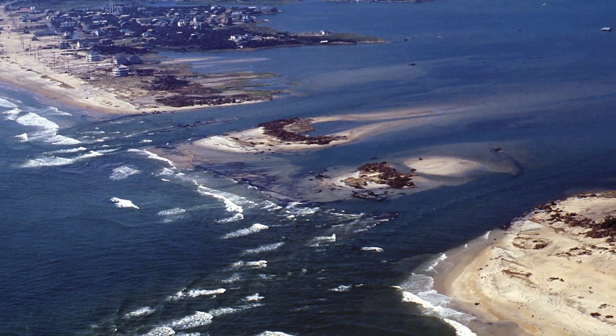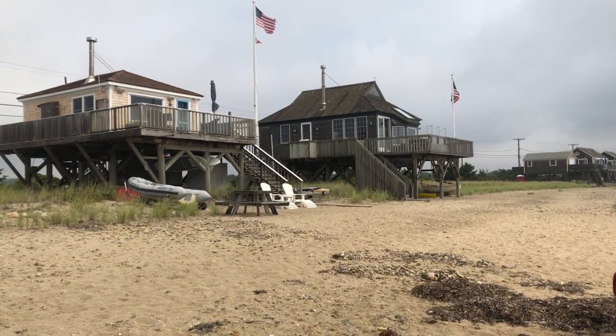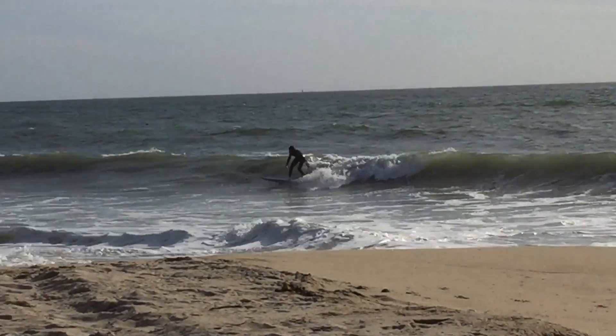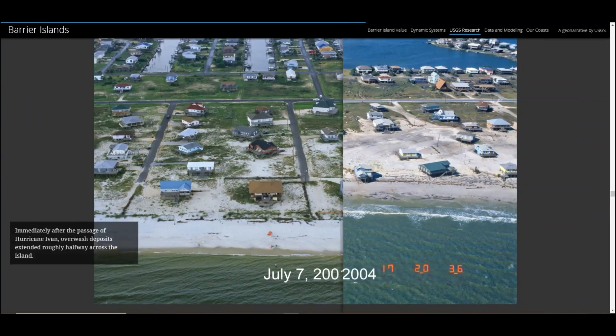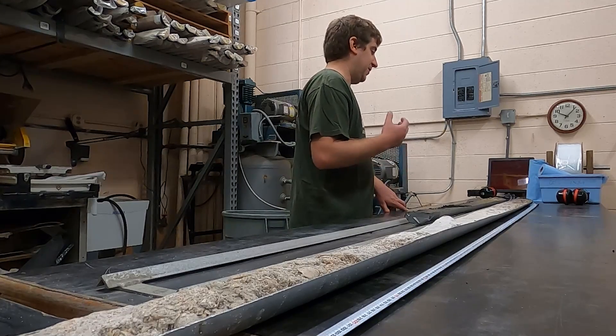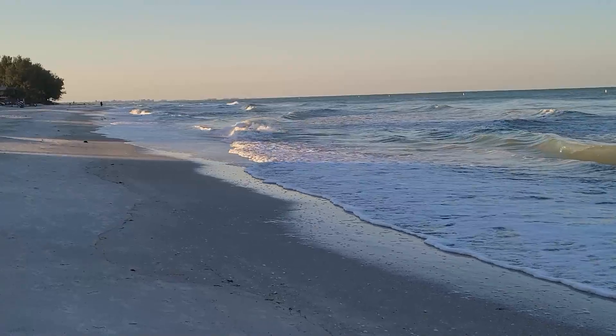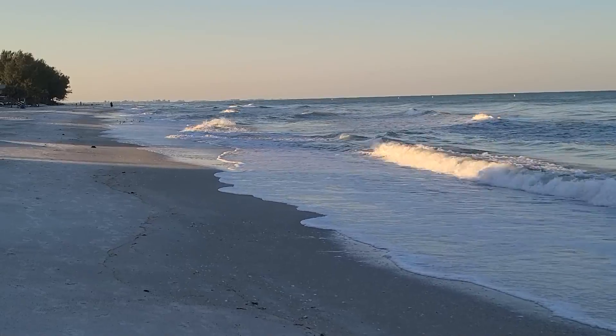Barrier islands are very dynamic. They're important because people live on barrier islands and use them for recreation. Photos can provide snapshots in time, but they don't tell the whole story. Cores and GPR allow us to look deeper into the past to understand how barriers have changed through time.